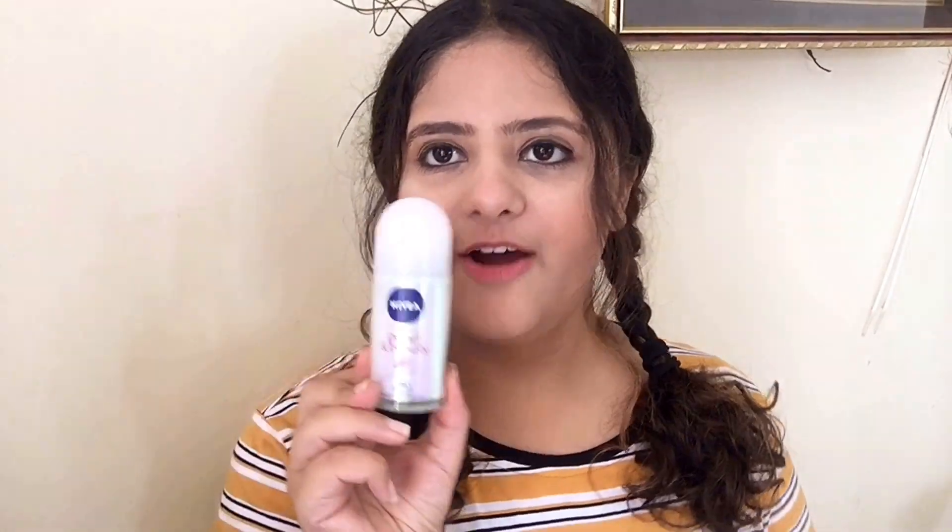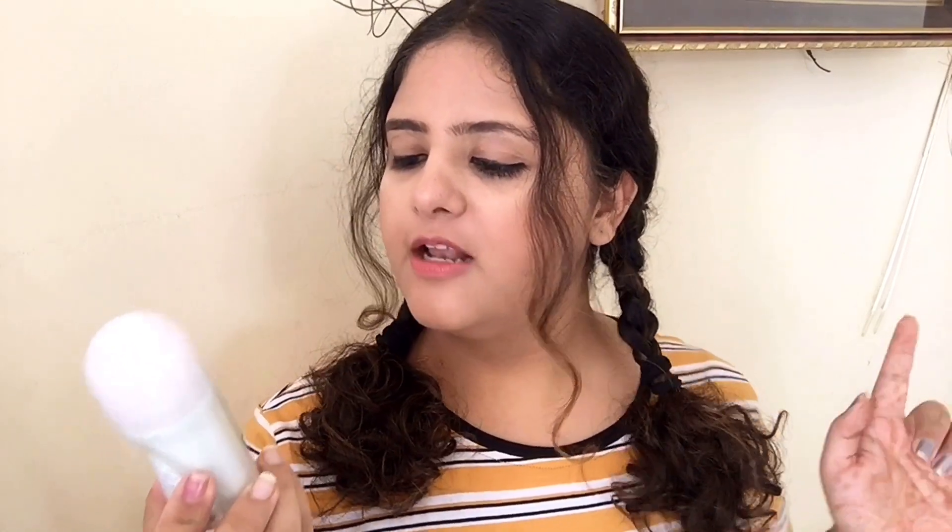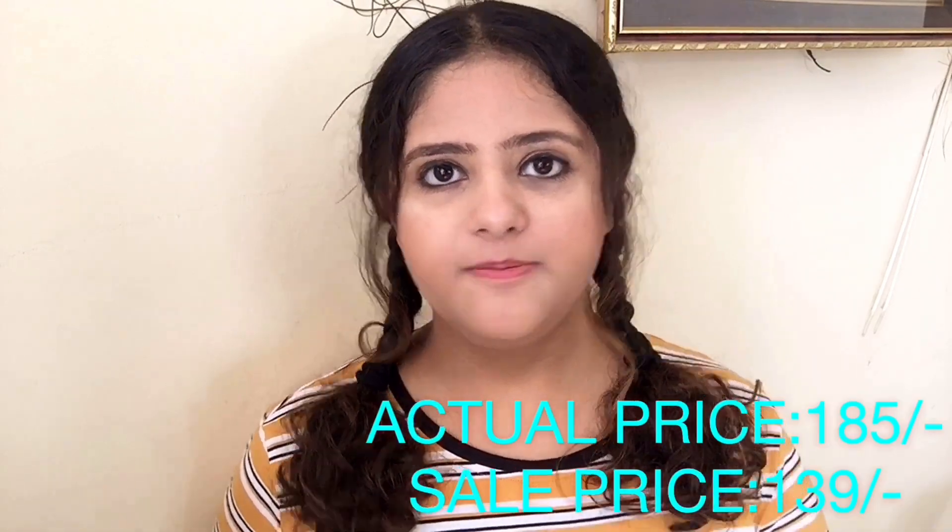The next product is a Roll-On from Nivea — the Fallen Beauty Roll-On. It gives 48-hour protection, is 0% alcohol, and is designed for smooth and beautiful underarms. In this season we sweat a lot, and sweating underarms is something nobody prefers. So a roll-on or deodorant is something you should use on a daily basis. That is why I chose Nivea.